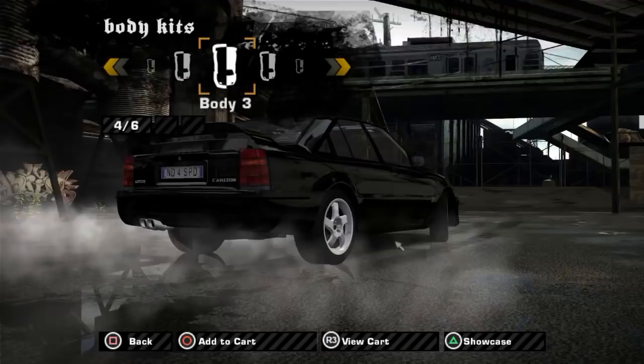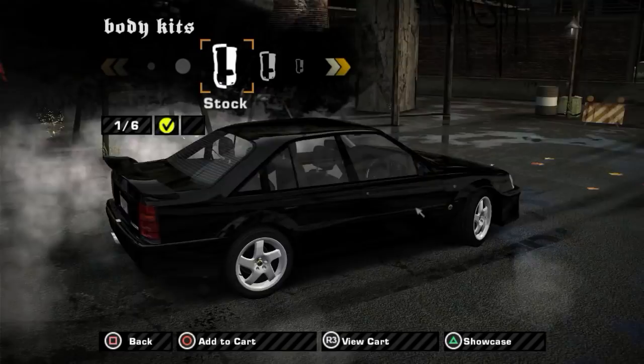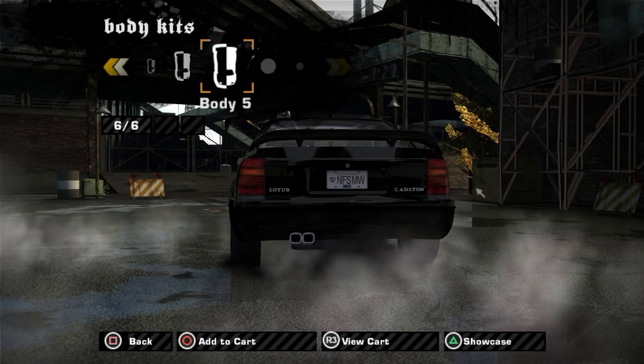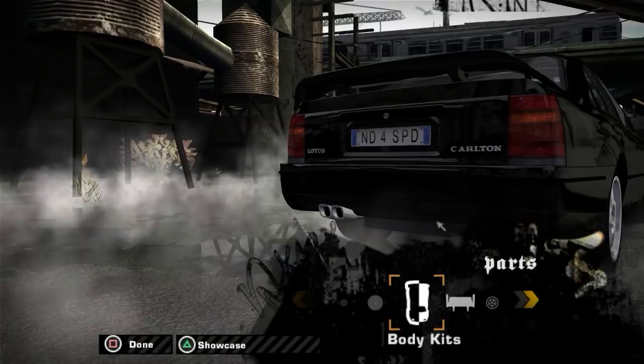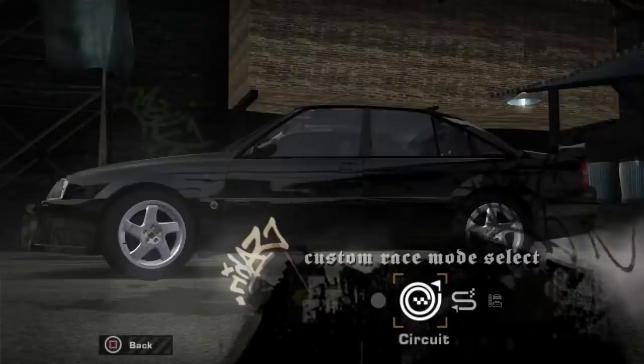In terms of body kits, there's really not much. You can choose to have custom or license plates - I'm going to go with the second one because I prefer not having one in the front, just one in the back. Body four is a slight different height, and body five is just a repeat of body three. Body two seems to be the pick. You can also change wheels and paint, but no vinyl, sadly.